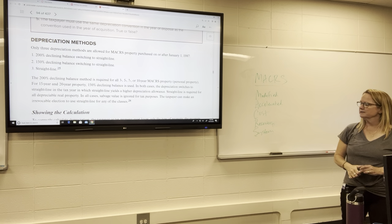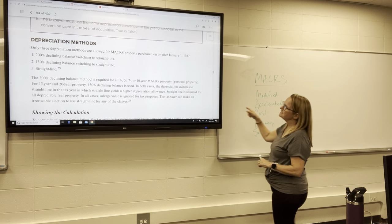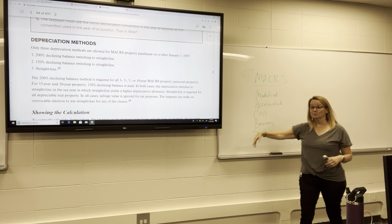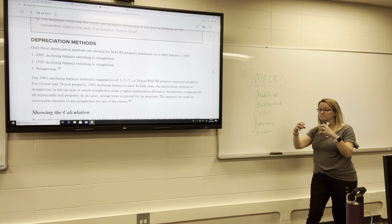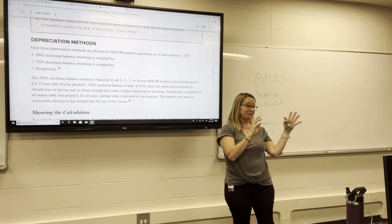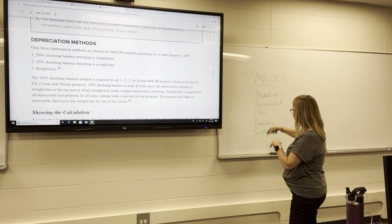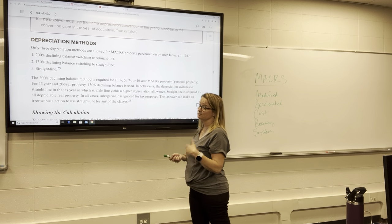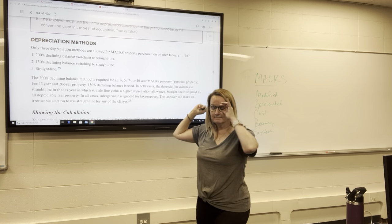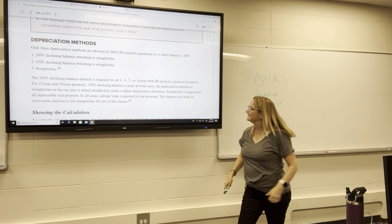There used to be another system called ACRS — Accelerated Cost Recovery System. You don't have to worry about that, but do know what the MACRS acronym stands for. There's likely a test question that asks you what that acronym stands for.